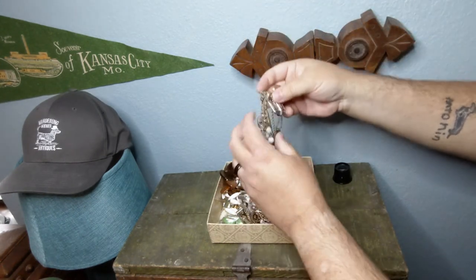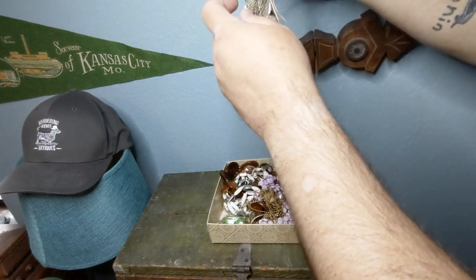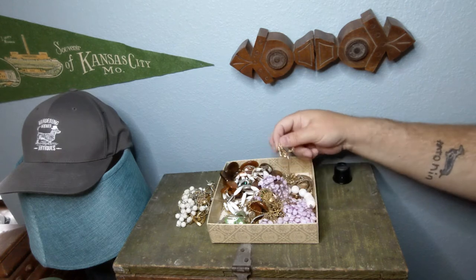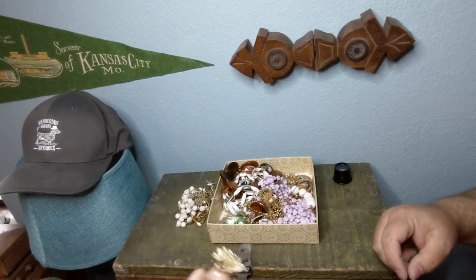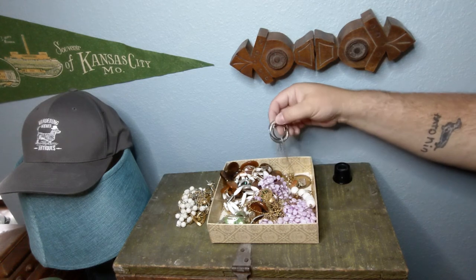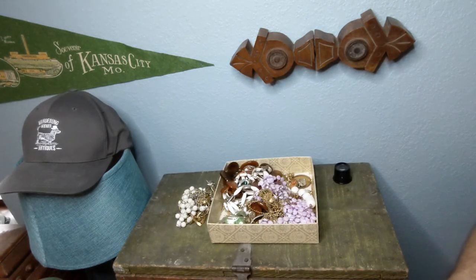Let's get back to this mess or maybe save most of it for off camera — it doesn't look like there's anything terribly fancy or valuable in here. Here's another nice rhinestone clip-on earring — hopefully there's a match somewhere in here. Those chains look pretty good, but there's a nice brooch as well. Fairly classy looking design — let's see if it has a mark anywhere. Doesn't look like it.